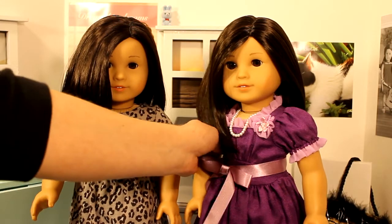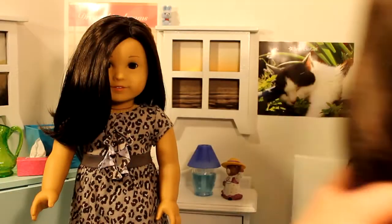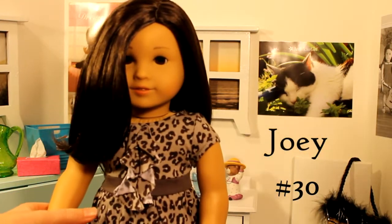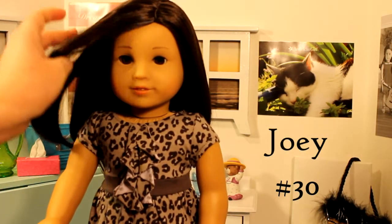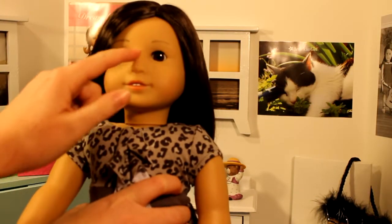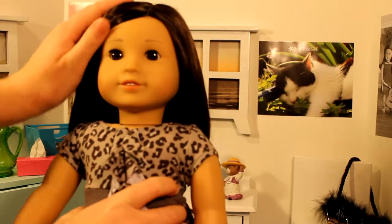Let's start with Joey, who is number 30. She has light skin and this is the Jess mold. They both have the Jess mold, which is what Kanani also had. It's a super cute mold.